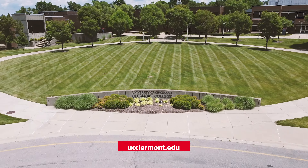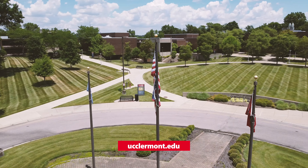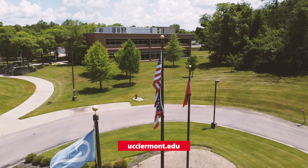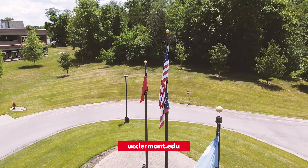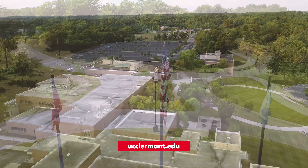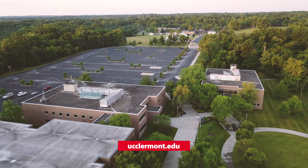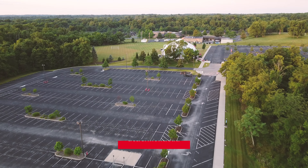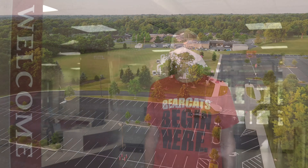Welcome to the University of Cincinnati's Claremont College, located in Batavia, Ohio. At the present time, we're not offering in-person sessions for you to visit campus or tour, and many of our students take classes distance learning online to begin with. So we wanted to make this presentation for you today to be able to virtually check out campus and learn about all the great offices and resources available to you as a student here at UC's Claremont College.